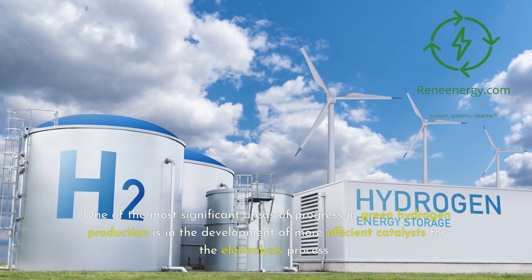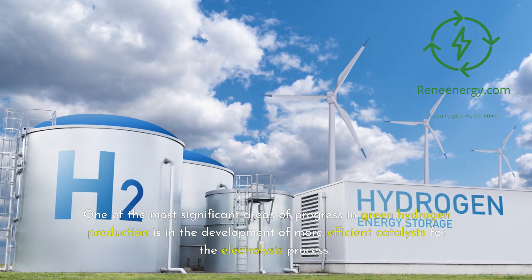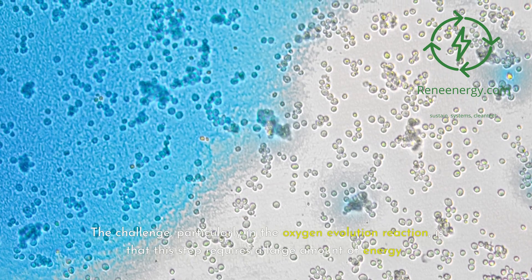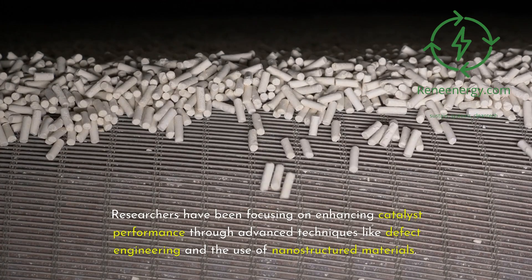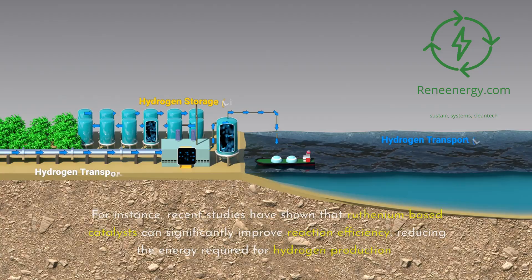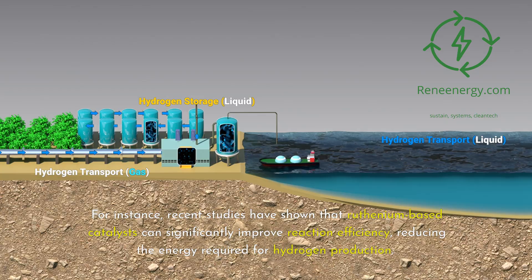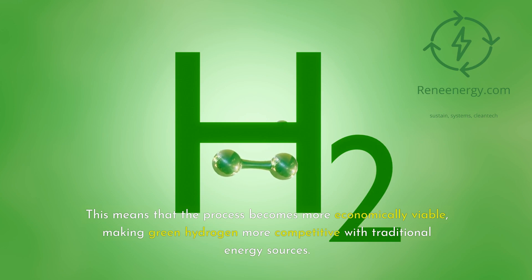One of the most significant areas of progress in green hydrogen production is in the development of more efficient catalysts for the electrolysis process. Catalysts are crucial in speeding up the chemical reactions that split water into hydrogen and oxygen. The challenge, particularly in the oxygen evolution reaction, is that this step requires a large amount of energy. Researchers have been focusing on enhancing catalyst performance through advanced techniques like defect engineering and the use of nanostructured materials. Recent studies have shown that ruthenium-based catalysts can significantly improve reaction efficiency, reducing the energy required for hydrogen production.